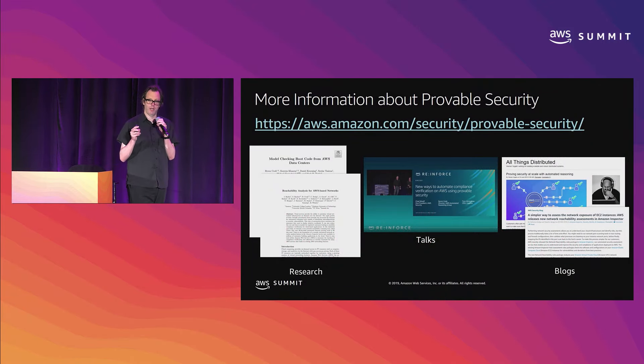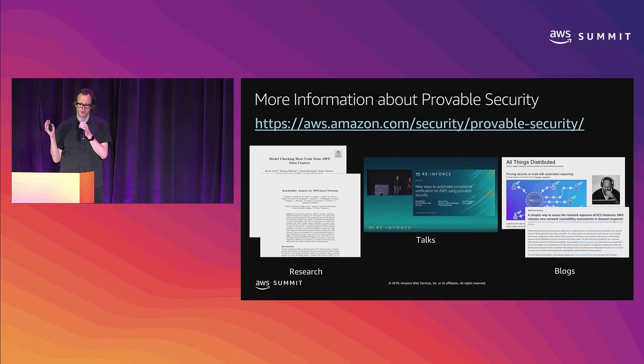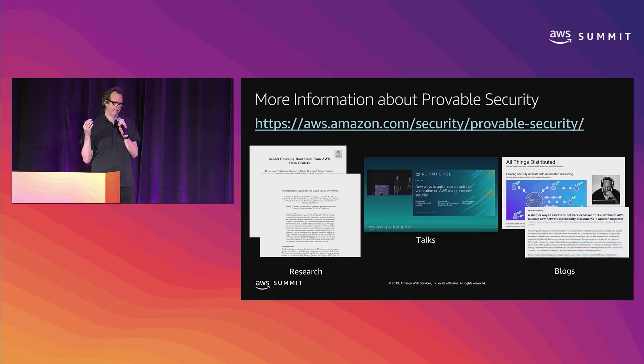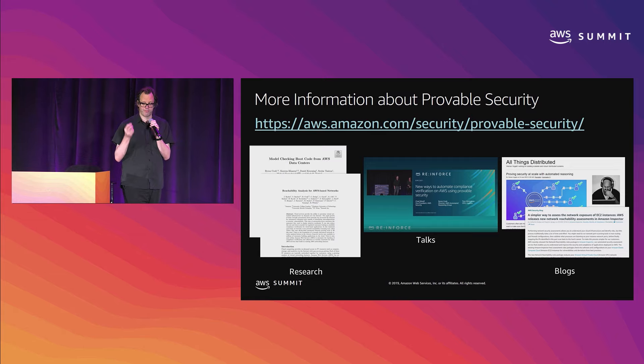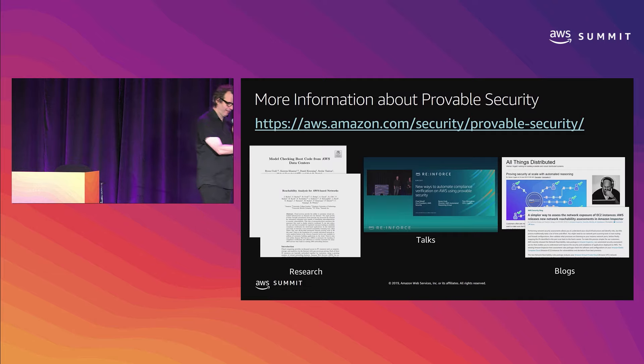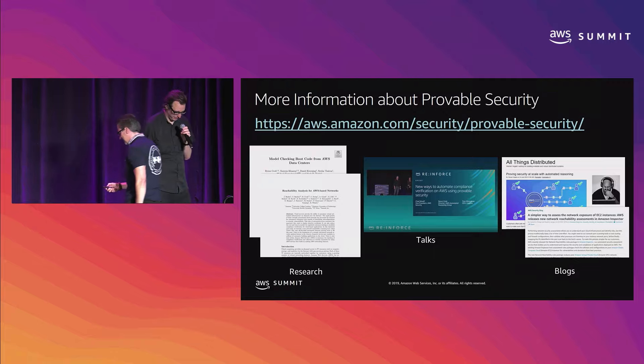If you want to know more information in general about provable security, there's the AWS provable security web page that has blog posts, scientific papers, a podcast that I'm running, and recorded talks — including a number of recorded talks from re:Inforce, which was a couple of weeks ago. With that, I'm going to hand over control of the slides to our friends from Millennium, and they'll tell us all about their work.